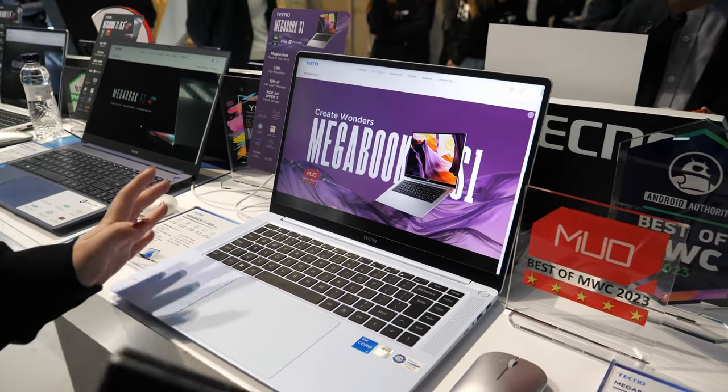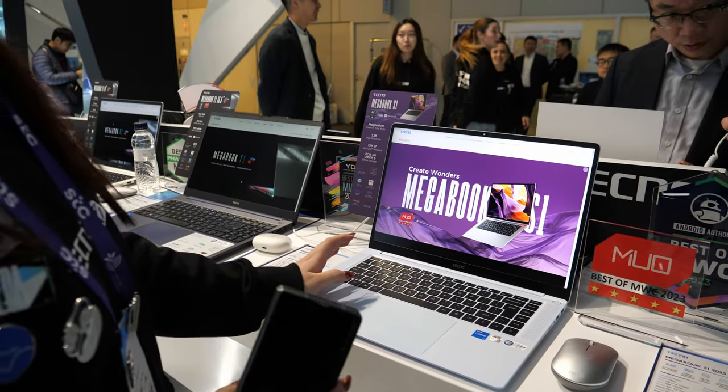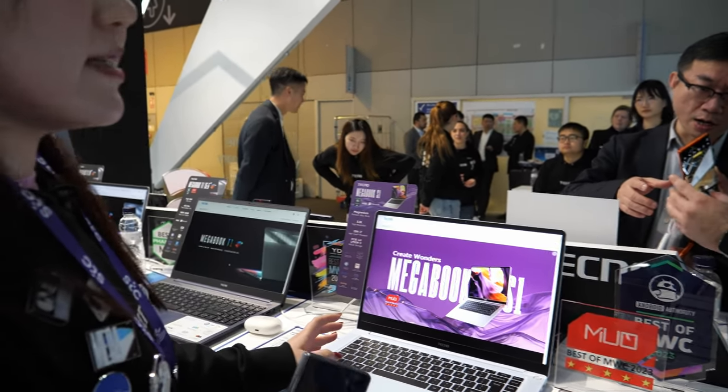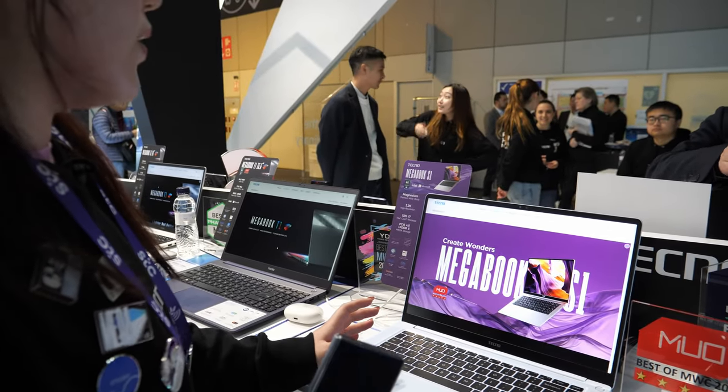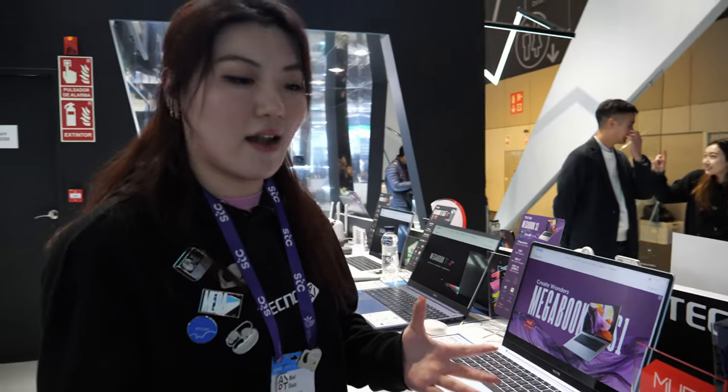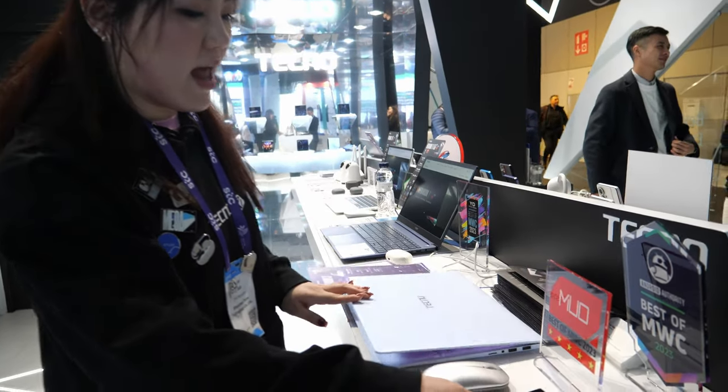What's most impressive is we cooperate with the latest Intel Core 13th generation i7 processors. So it's really high performance, with another highlight which is ultra thin.